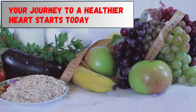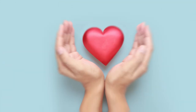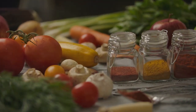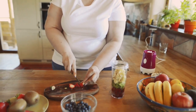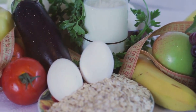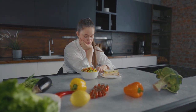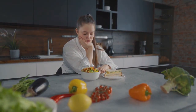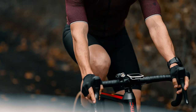Your journey to a healthier heart starts today. Embarking on this journey is one of the most important decisions you can make for your overall well-being. Remember that small changes can make a big difference. Whether it's choosing a piece of fruit over a sugary snack, or taking the stairs instead of the elevator, these small steps add up over time. By incorporating these natural tips into your lifestyle, you can take control of your cholesterol and improve your heart health. Eating a balanced diet rich in fruits, vegetables, whole grains, and lean proteins can help lower bad cholesterol and boost good cholesterol. Regular physical activities such as walking, swimming, or cycling can also play a crucial role in maintaining a healthy heart.